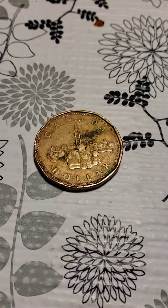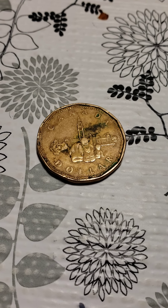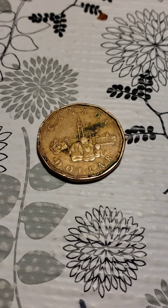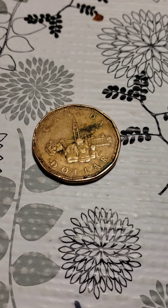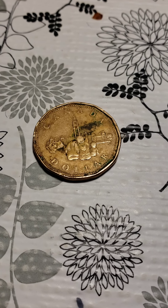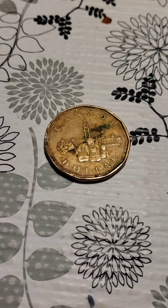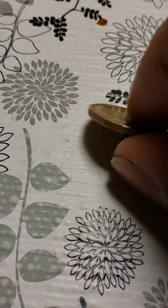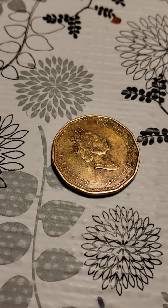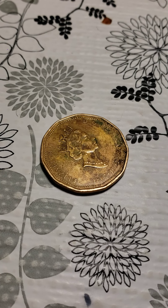Whenever you collect your change, whether you go to the store or wherever, just take a look at your coins, because they're not always the same. Although it looks like a dollar and it says Loonie, they have different designs on them. That's how you can get to know your coins. I'm happy to find this one, and I decided to share it with you guys because a lot of people don't notice them — they just know it's a dollar and spend it. But if you check, there are a lot of different ones out there.